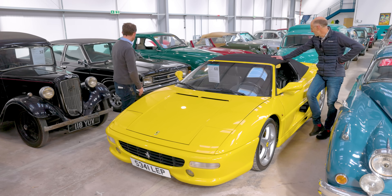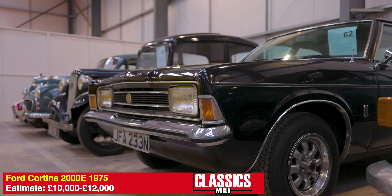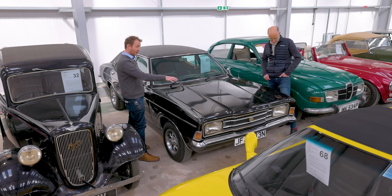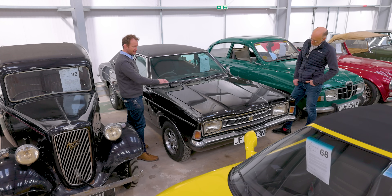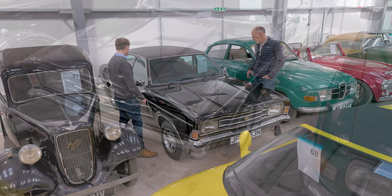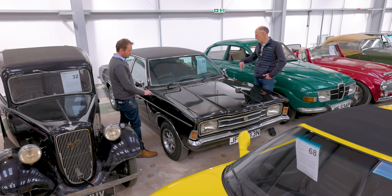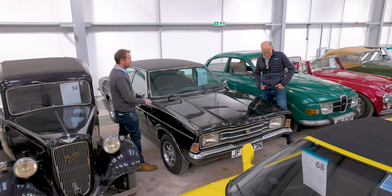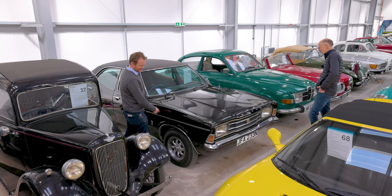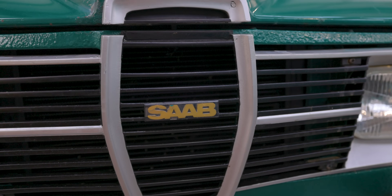Instead of a Ferrari, how about some Ford action? A 2000E — 1975 — so the Mark 3, proper halo car. There's a bit of a story with this one: it was featured on Johnny Smith's Late Brake Show YouTube channel as a barn find and has since been very sympathetically recommissioned. It's reckoned to be pretty rare — it's a special-order triple black: black roof, black bodywork, black interior. You couldn't order the 2000E in that combination. Of course, Ford had a V4 engine which they lent to Saab.